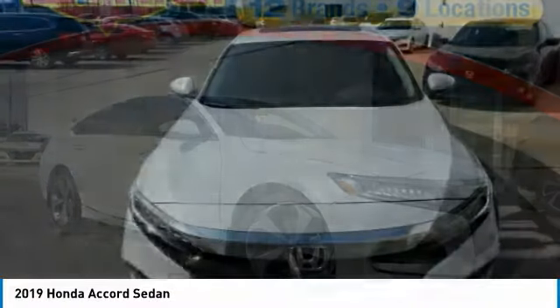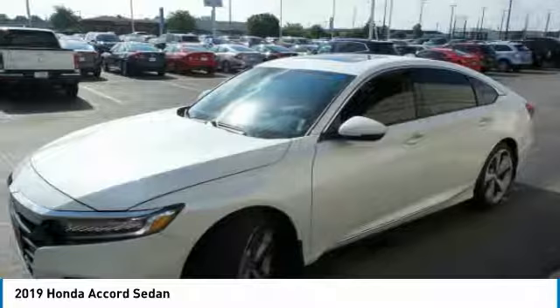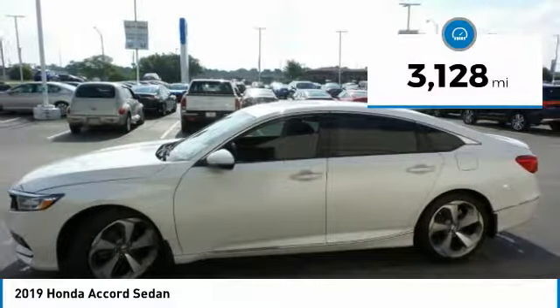Ingeniously simple, yet overflowing with luxury and technological creativity. All that and more in the Accord. This vehicle has less than 4,000 miles.